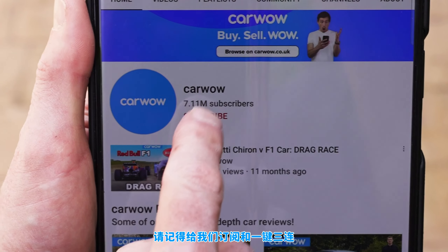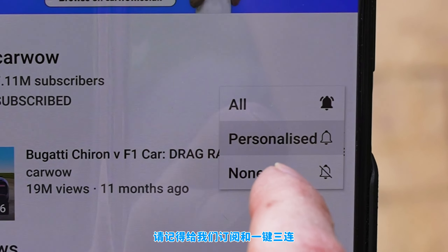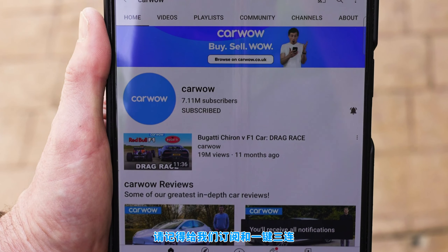If you like this kind of drag race, make sure you subscribe to this channel if you haven't done so already and hit the bell icon to turn your notifications on. That way you won't miss a single upload.